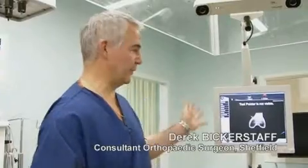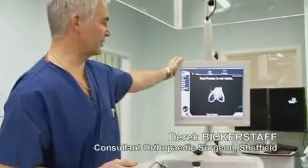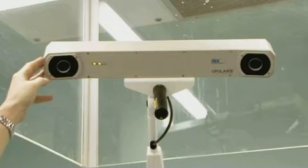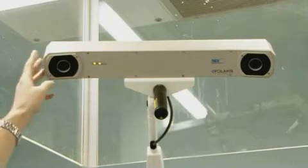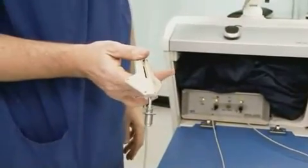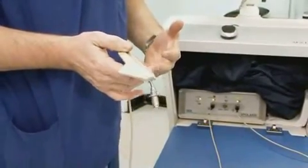This is the Orthopilot system. We've got the screen here that we work off, and the computer's down here. This captures the infrared beams from the bone sensors — these are the sensors. They are applied onto the bone and also to the various instruments that we have.